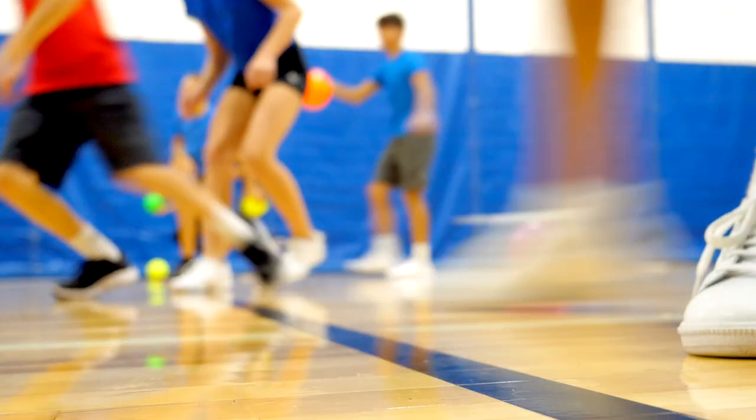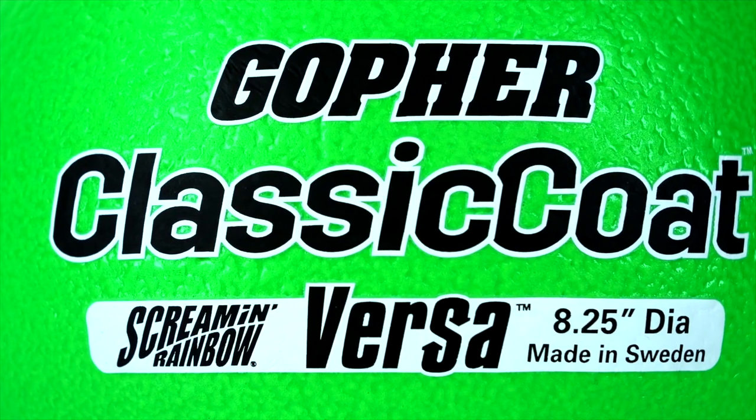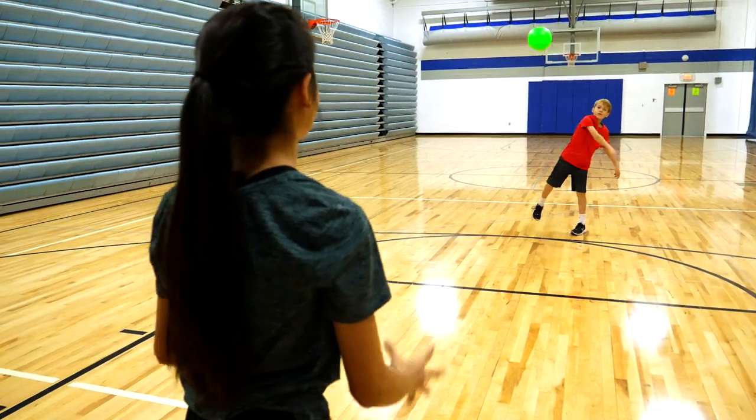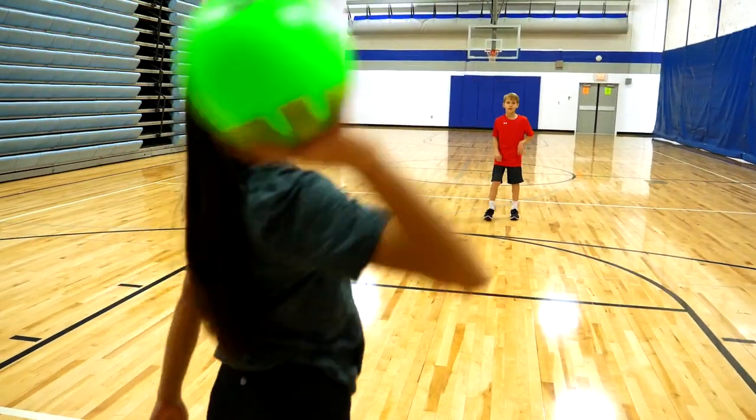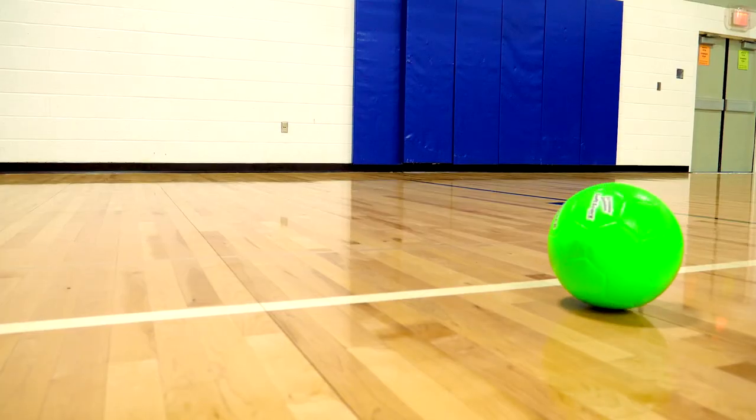Amp up the fun in your gym class with the eye-catching colors in Gopher Screamin' Rainbow Coated Foam Ball Pack. Bright screamin' rainbow colors make these soft-coated foam balls easy to track across the gym and add vibrant fun to energize your class.